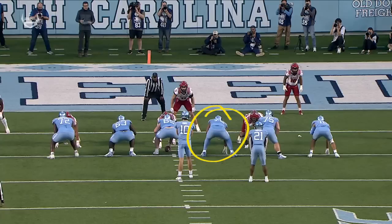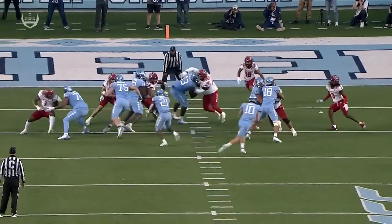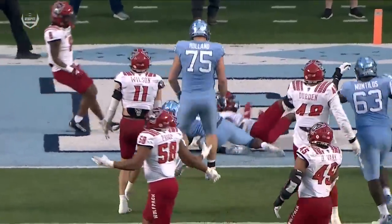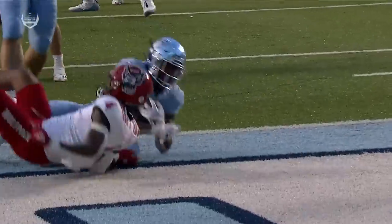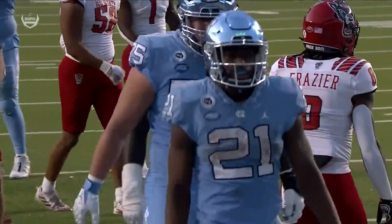It's the favorite play in this run game for North Carolina — pull back side guard and tackle. William Barnes, Spencer Rollin, excellent job securing their blocks and paving a path. Left side caves everything down, and you see Rollin getting up on that second level. Good block there on Peyton Wilson, and Elijah Green with good vision, hitting it downhill, running through a tackle into the end zone.